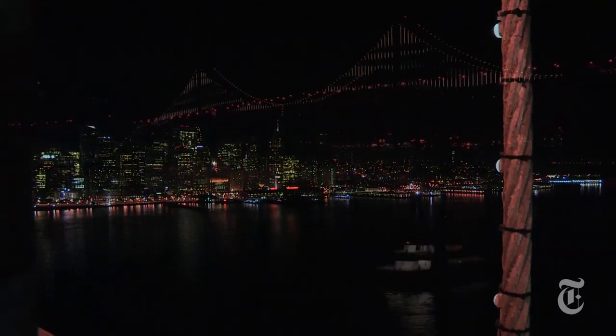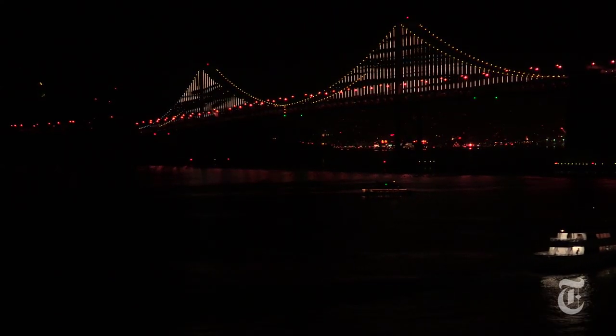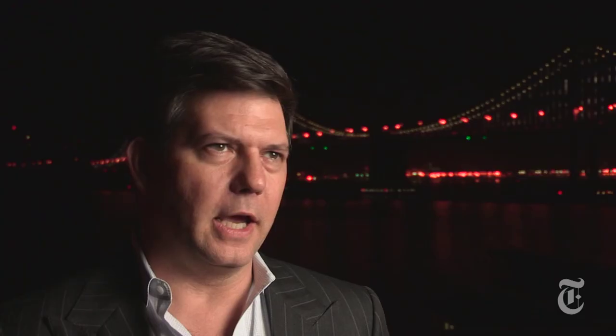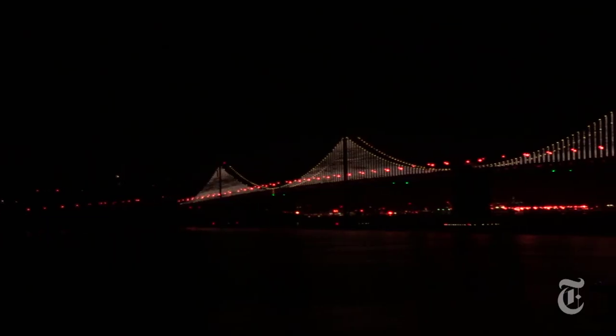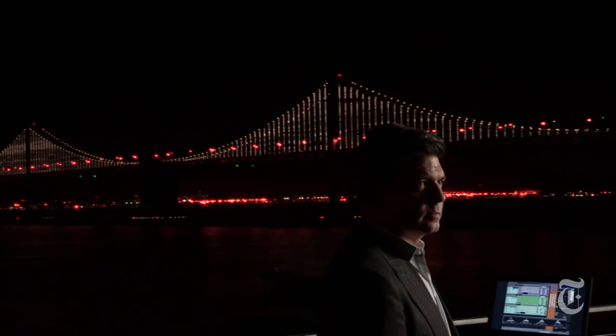The idea is to take the iconic structures of the Bay Area — which are the bridges — and augment them with another layer. In this case, it's a layer of light. So we're merging technology, art, and light in this monumental piece of public art that we've estimated 50 million people are going to see over two years.